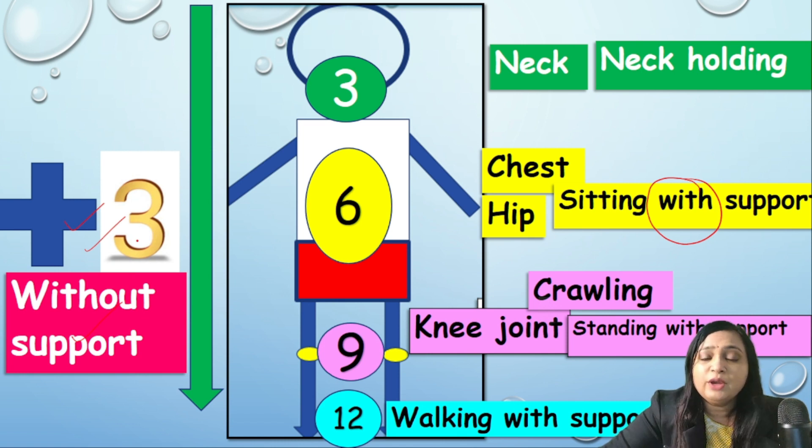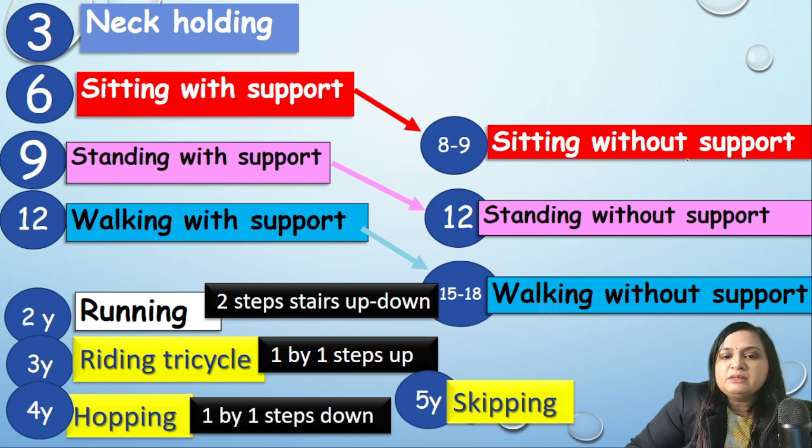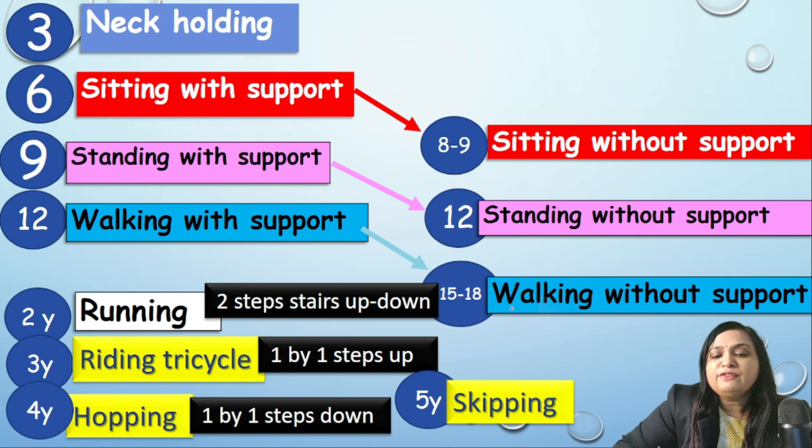The development with support is achieved at a given age, and we just add plus three to know when it is achieved without support. For example, sitting with support at six months, plus three equals nine months sitting without support. Neck holding at three months, sitting with support at six months, standing with support at nine months, standing without support at twelve months, walking with support at twelve months, and walking without support at fifteen to eighteen months.